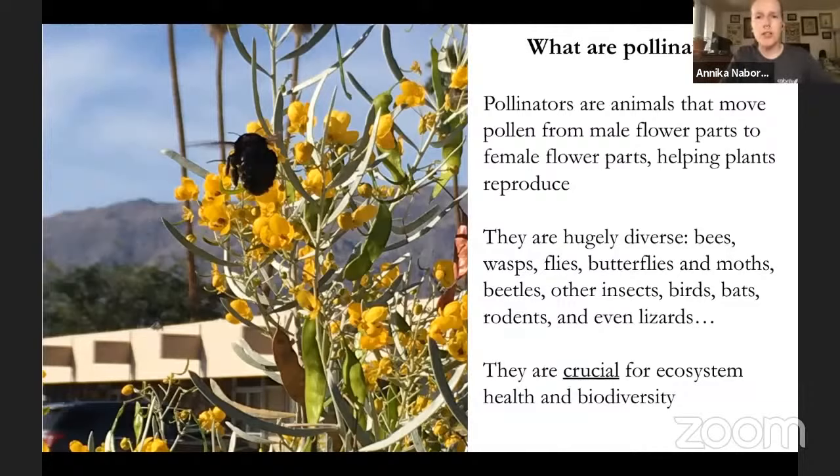Pollinators are crucial for ecosystem health and biodiversity, and even for human resources and agriculture. The Xerces Society did a study showing that one out of every three bites of food a person eats throughout the day would not exist without pollination. You can imagine the grocery shelves would be a lot more empty without pollinators — blueberries, tomatoes, almonds, sunflowers, you get the gist.